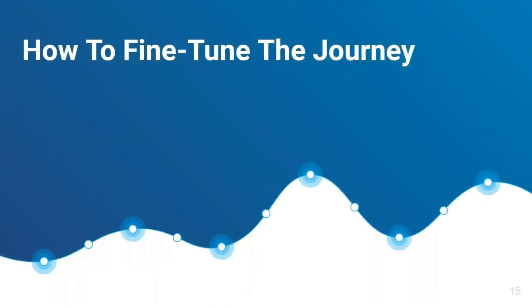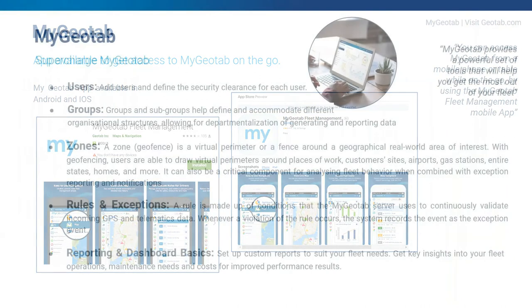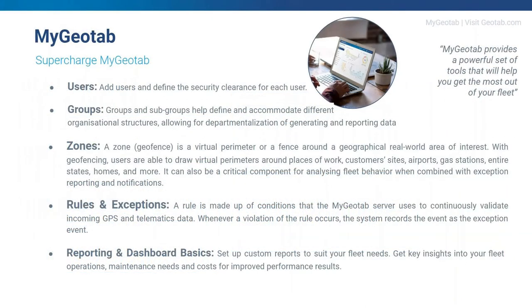Now, how to fine-tune the journey. For those on the go, we have the MyGeotab app available in both Android and iOS, enabling you to access MyGeotab the same way you would from your desktop. We also have the Geotab Drive app, which is for drivers to use for things like driver ID, vehicle checks, hours of service, and to monitor how they're driving compared to others in the fleet.